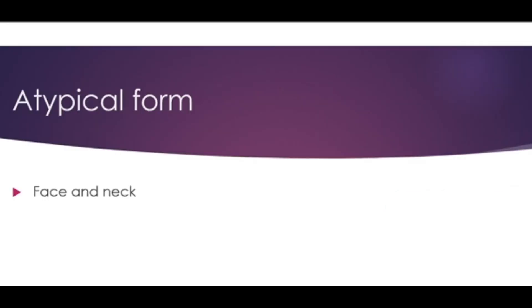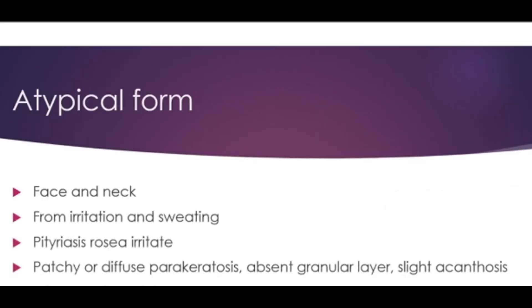The atypical form is only on the face and the neck. It usually results from irritation and sweating, but also from inadequate treatment, and it is known as Pityriasis rosea irritata. There is patchy or diffuse parakeratosis and the granular layer is absent in this lesion.